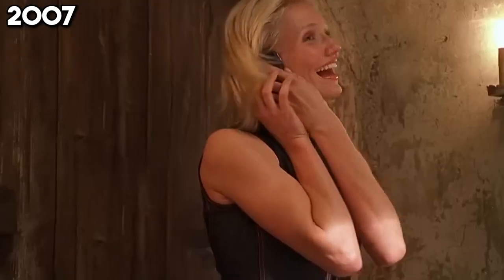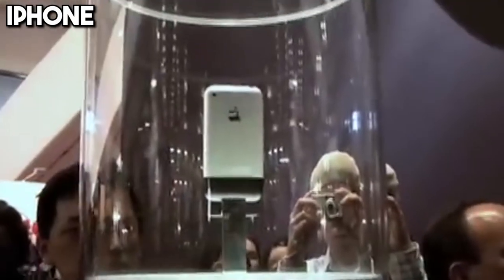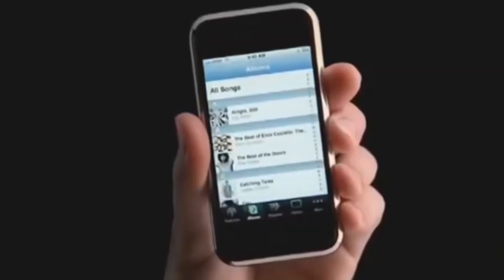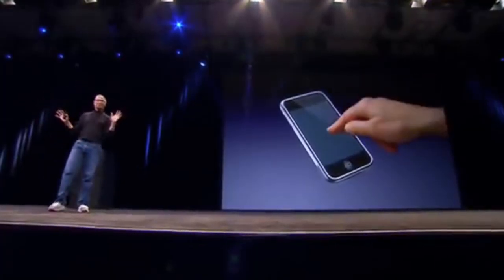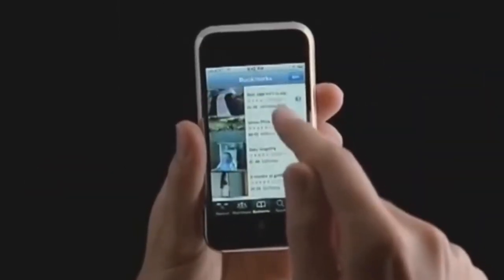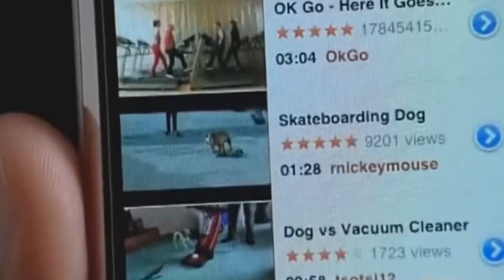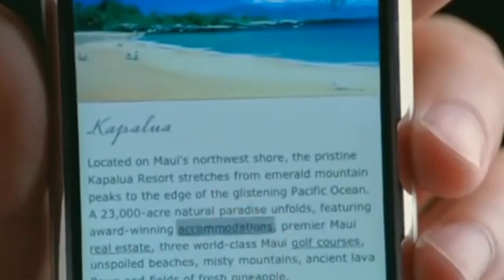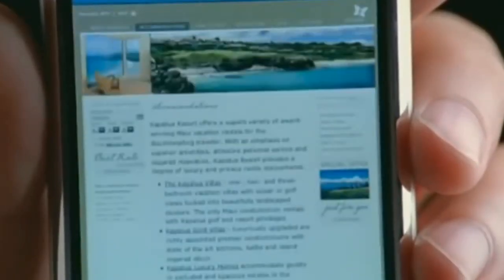2007 — a year that forever changes the landscape of mobile technology. Apple unveils the iPhone, a device that's much more than a phone. It merges a phone, an iPod, and an internet communicator into one, featuring a revolutionary touchscreen interface that responds to the touch of a finger. The iPhone's app ecosystem invites developers worldwide to create apps for everything imaginable, laying the foundation for the modern smartphone experience. It wasn't just a product launch — it was the dawn of a new era in connectivity and mobile computing.